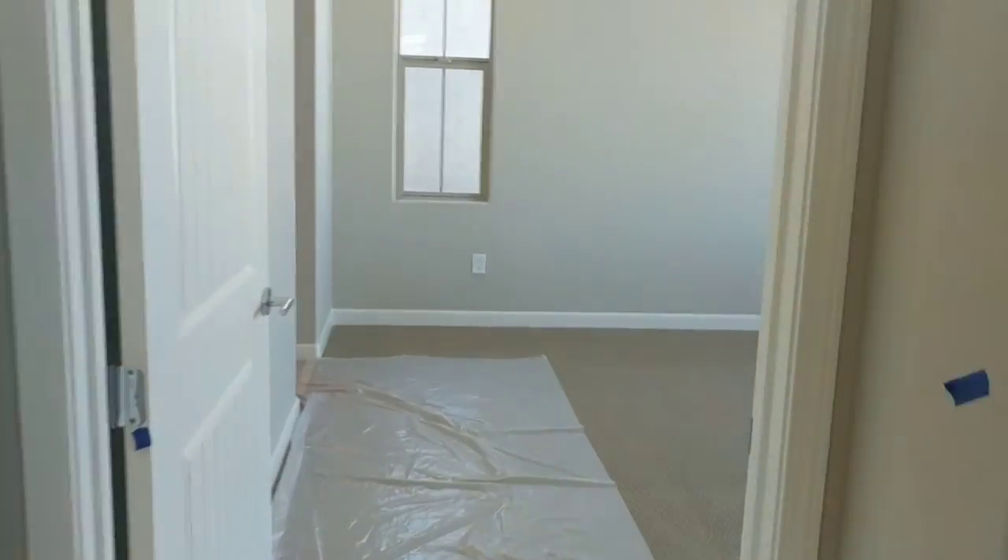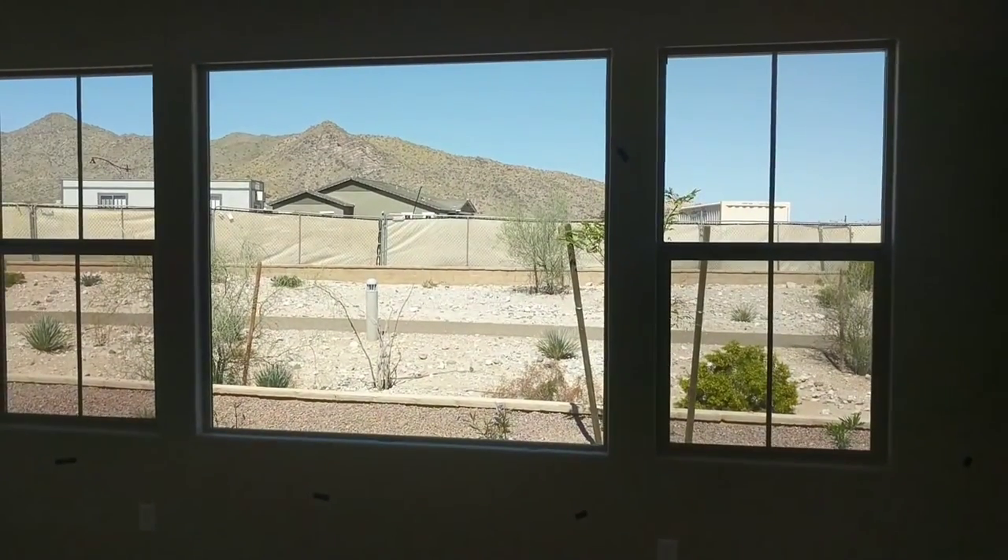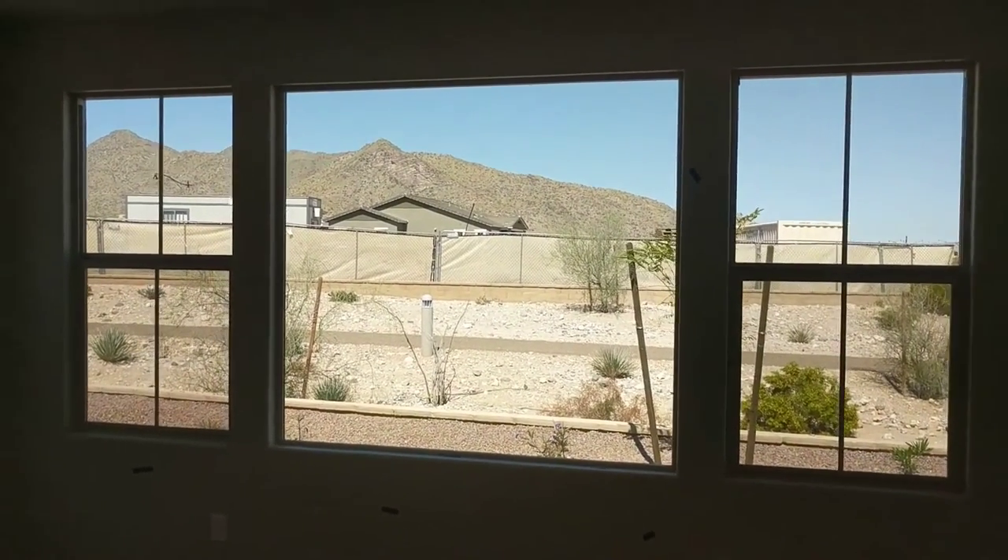And then we're going to go into the master. It also has the really nice rubber carpet. It has a beautiful picture window so you're going to have some nice views.